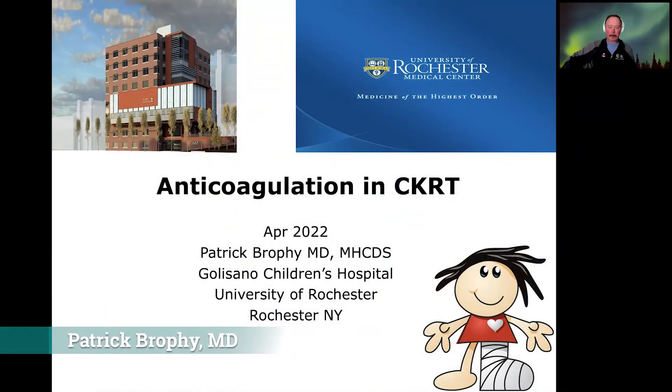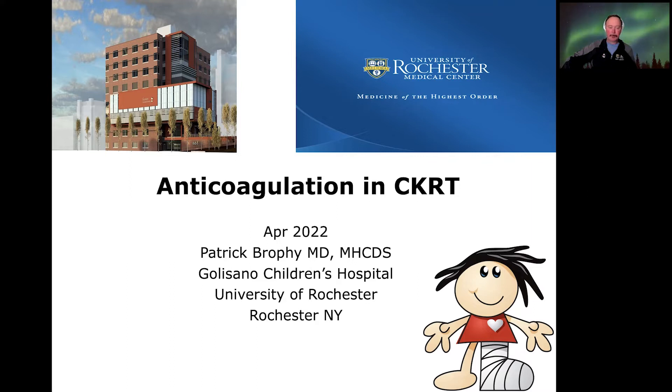Good morning, everybody. I want to thank Dr. Cabanero and the organizers for inviting me to speak today. The topic I'll be discussing is anticoagulation and continuous kidney replacement therapy.